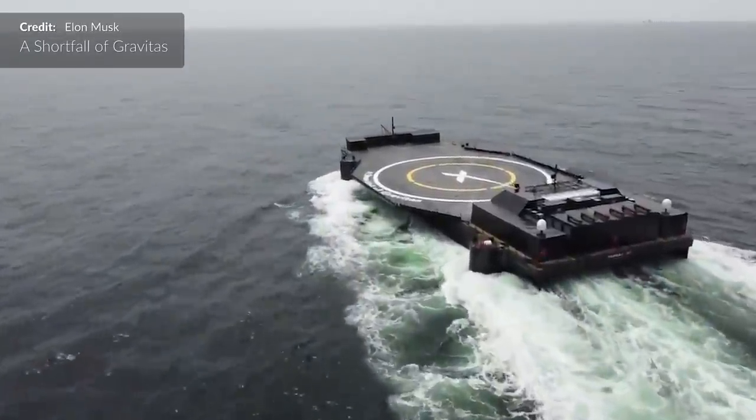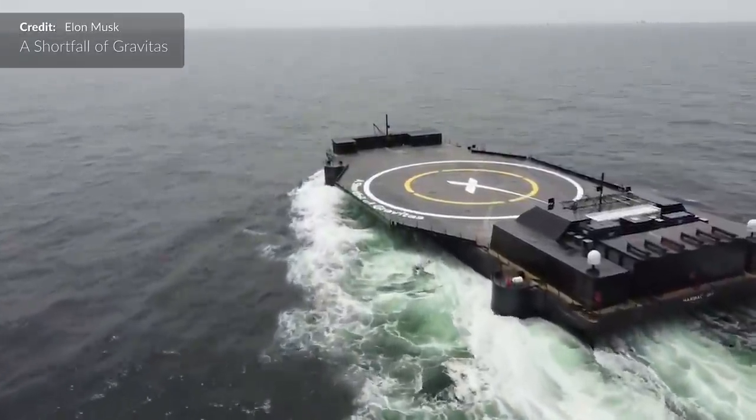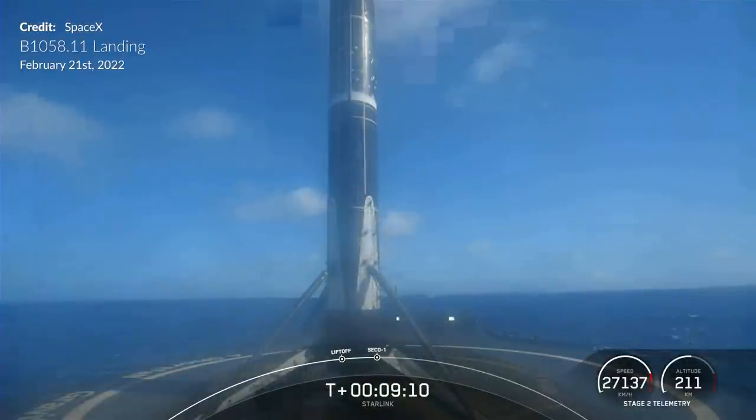Waiting on station near the Bahamas was the autonomous drone ship A Shortfall of Gravitas, marking a notable milestone — SpaceX's 100th successful recovery of a Falcon 9 first stage, or 107 if you count the Falcon Heavy side boosters.